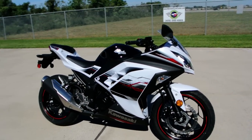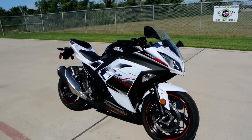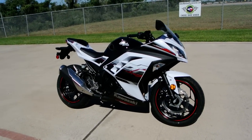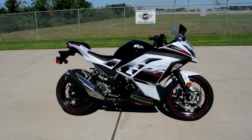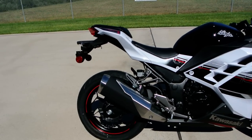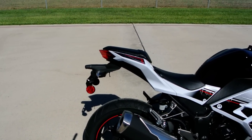We still hear a few people sometimes that think there's something wrong with ABS, and there really isn't. You have full braking. The only difference is you're not going to lock up the tires, which is really good in a panic situation. This bike has ABS, and I would recommend it for any new rider.